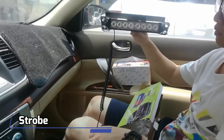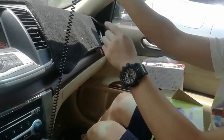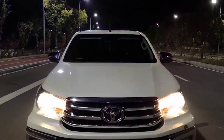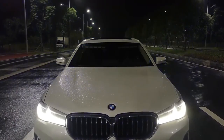Number 8: Police-Like Strobe Lights. Want your car to look like a police car? You can add strobe lights that flash red and blue. They plug into your car's cigarette lighter and cost about $30. Some have lots of cool flashing modes.